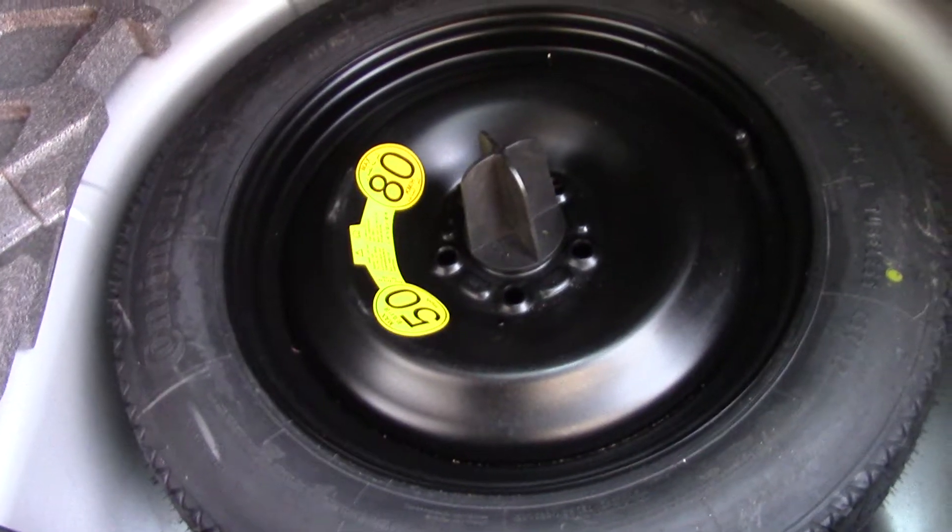If we open up the boot we can see all of the available space, and if we lift up this carpet we've also got a spare wheel underneath.